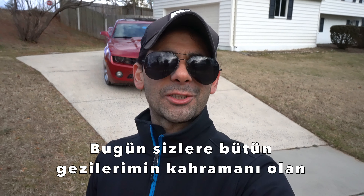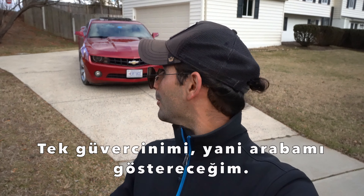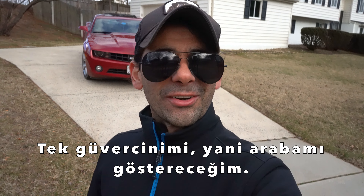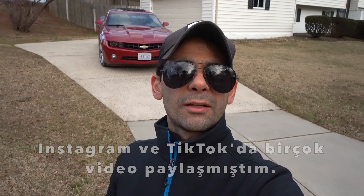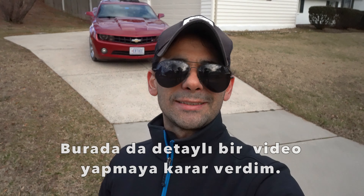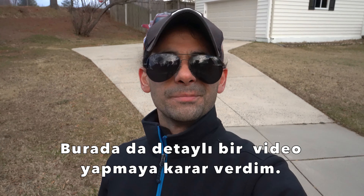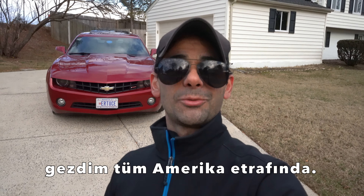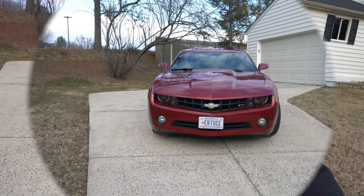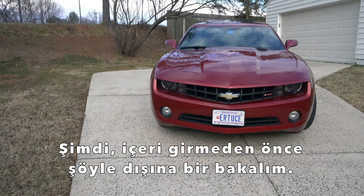Hey guys, today I'm gonna show you the hero of all of my trips — my one and only dove, my car. I've shared tons of videos on Instagram and TikTok, but since my YouTube channel is new I haven't shared any detailed video of my car, and I decided to make one. I did over 50,000 miles all around the United States with this. Ready to meet it? Let's go.